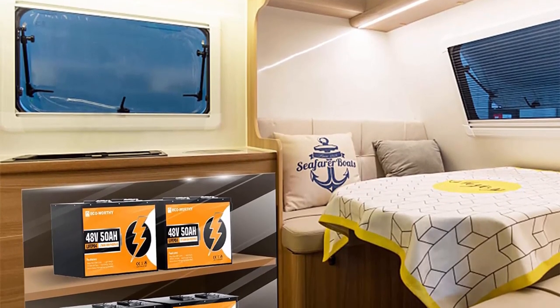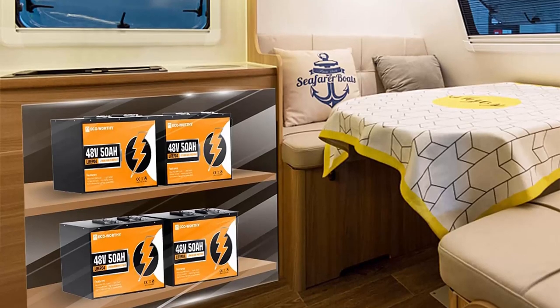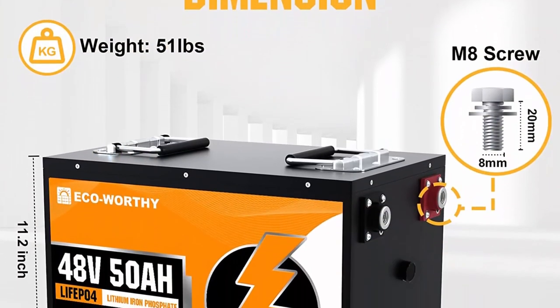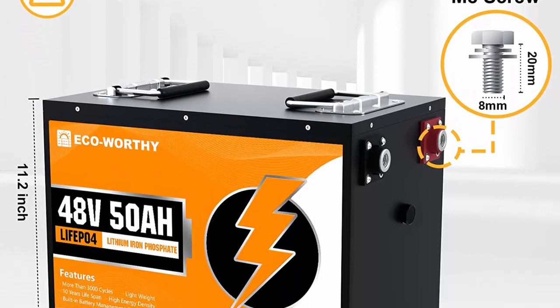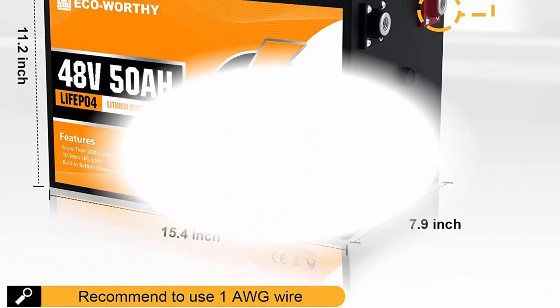The 48V 50AH lithium iron phosphate battery has 2560WH energy and can be expanded to 10.24 kWh wired in 1S4P, perfect for solar power systems, motor homes, UPS, and off-grid applications.